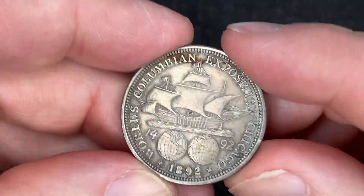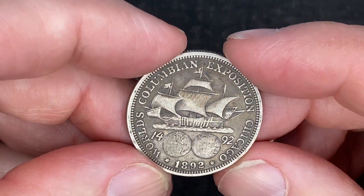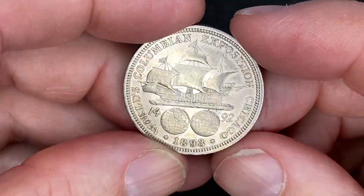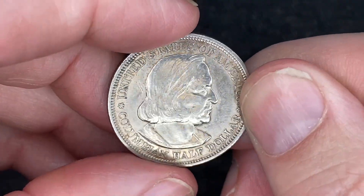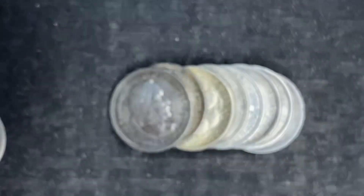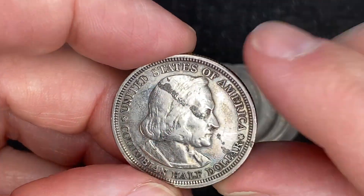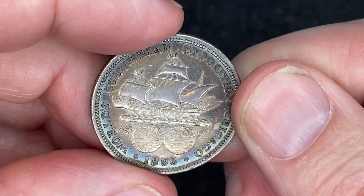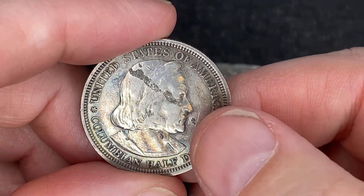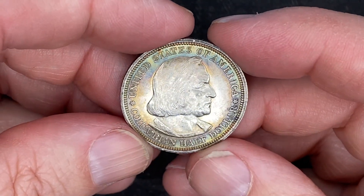I'm just going to go through these real quick and show you the condition. Most of these are fairly circulated, but I believe there were a couple of nicer ones in here, and even a couple that were toned. There's a decent condition one right there, and there's another nice one. This one's got some little stuff on it, but look at the back on that one — it's super toned up, really cool. And look at this one — this one's in amazing shape and it's toned up as well.